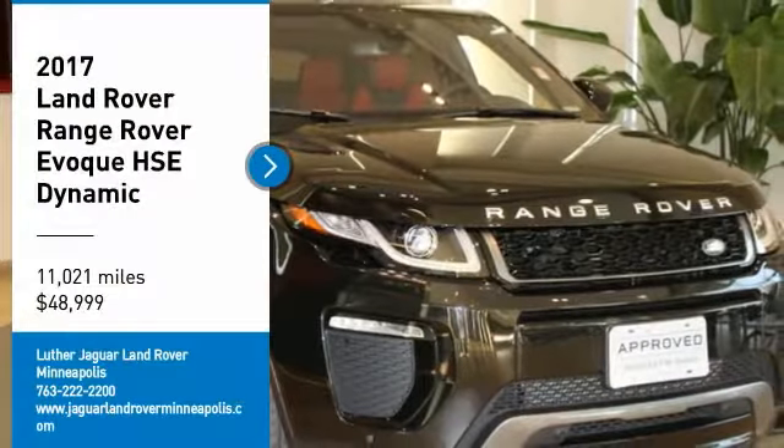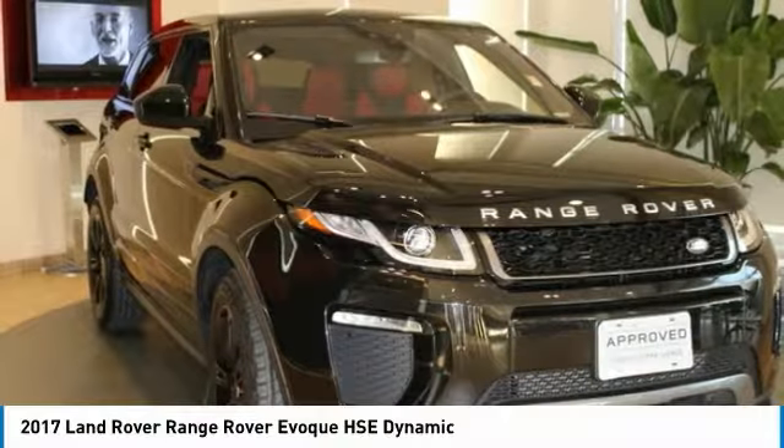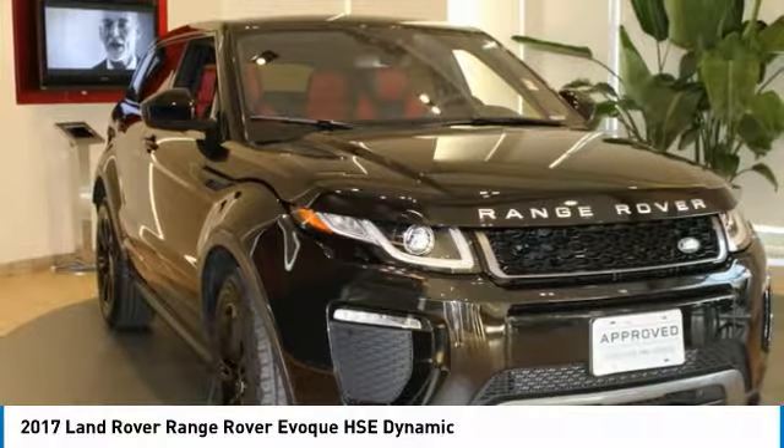5-Year, 100,000-Mile Land Rover Approved Zero Deductible Certified Warranty until January 26, 2022.